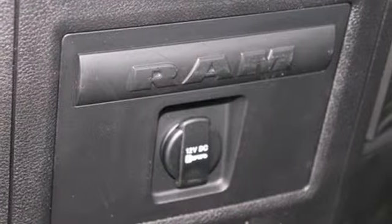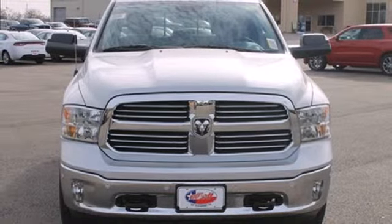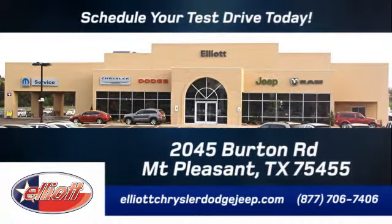It's simultaneously ready to go to work and provide refuge from the daily grind. Test drive it today at Elliott Chrysler Dodge Jeep. We are located just off I-30 on Burton Road in Mount Pleasant.